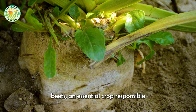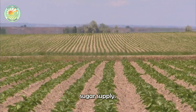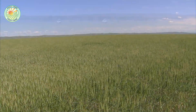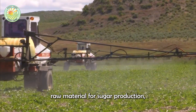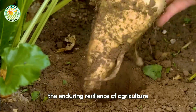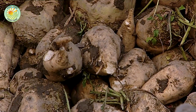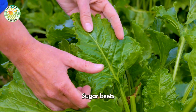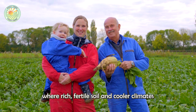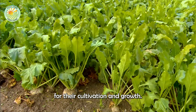Our journey begins with sugar beets, an essential crop responsible for about 30% of the global sugar supply. Not only is it a key raw material for sugar production, but it also exemplifies the enduring resilience of agriculture in addressing human demands. Sugar beets grow most successfully in temperate regions, where rich, fertile soil and cooler climates create the perfect conditions for their cultivation and growth.